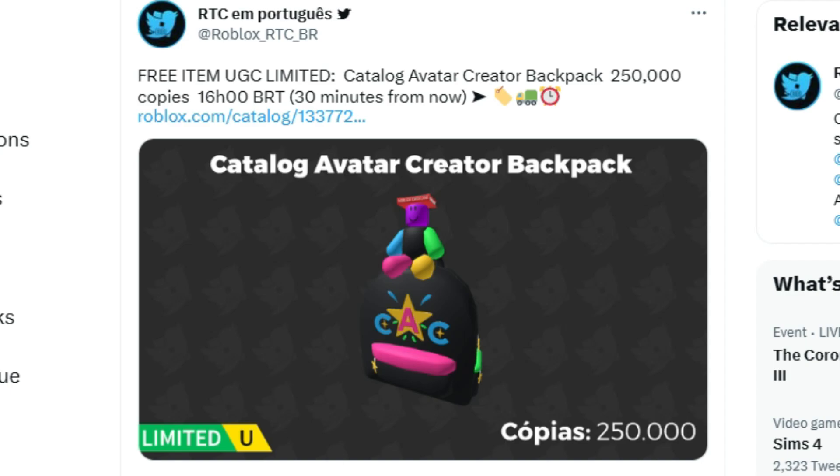First, let's give a shout out to RobloxRTCover on Twitter — that's how I seen this item. They posted the free item, which is a UGC limited item in the catalog, going to be live at 3 p.m. Eastern Standard Time, which is only a few moments away.